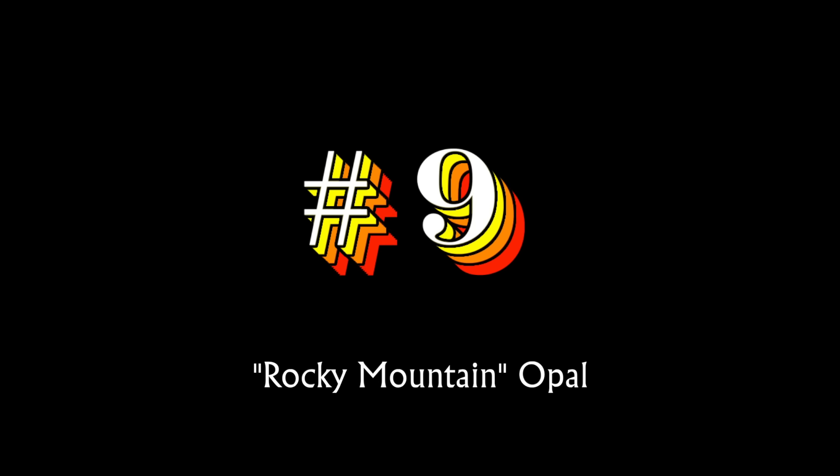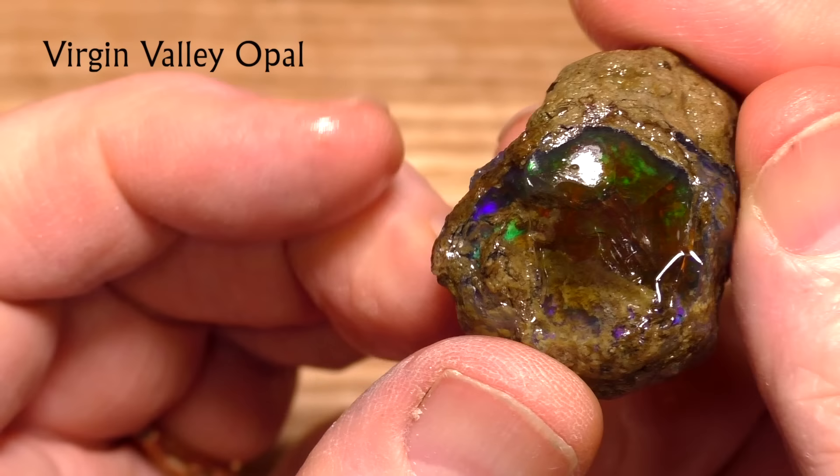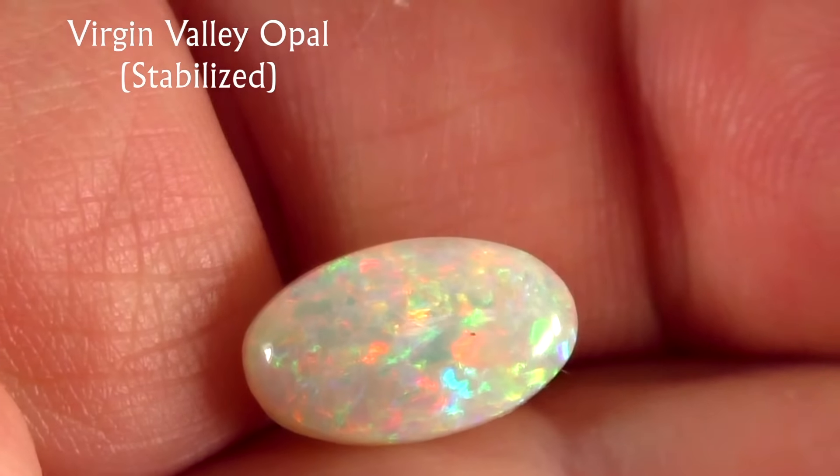At number nine, we have United States and Canadian Rocky Mountain opal. Rocky Mountain opal is a term I made up to describe the general area in which this opal occurs. The two most famous sites are Virgin Valley, Nevada, and Spencer, Idaho, but this type of opal forms in many areas in the western United States and Canada. This magnificent specimen of opalized wood was found by Julie Wilson at the Royal Peacock opal mine in Virgin Valley, Nevada. In the past, this opal has not received the recognition it deserves because at least some of it is prone to cracking.